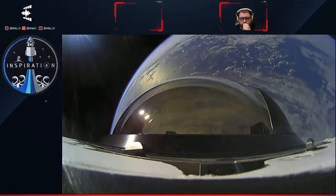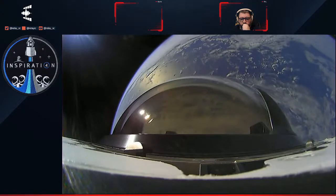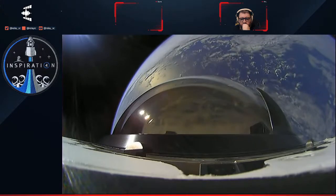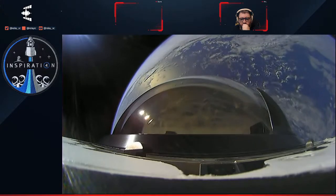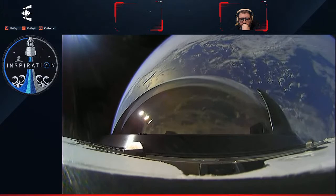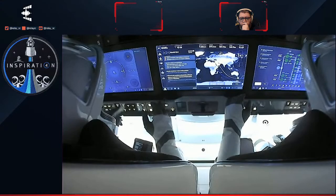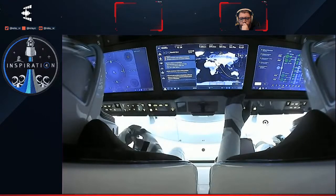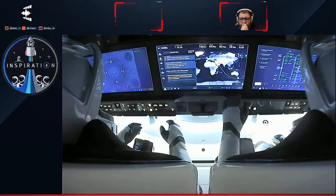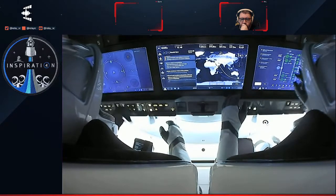There will be a blackout period for approximately seven minutes, and that happens when the vehicle enters back into the Earth's atmosphere. Outside of the Dragon capsule will heat up to almost 3,500 degrees Fahrenheit, and that will cause a layer of plasma around the vehicle which will prevent communications from coming through. But once they are through that period, we should be able to regain those comms. Mission Control here in Hawthorne will do some comm checks to make sure they have reestablished communications between Dragon.